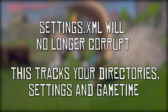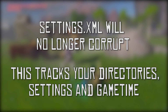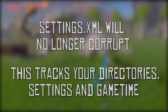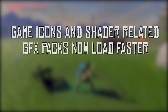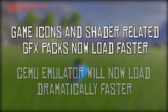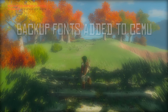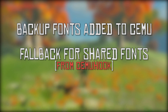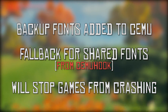An issue with the settings.xml file, which tracks all of your games, game directories, and time you have spent in game — the issue itself was that this file was corrupting when used with multiple versions of Cemu. This issue is now fixed. Both your games list icons and your graphics pack shader files now load asynchronously, meaning that Cemu's startup time has been dramatically shortened. They have also added a fallback font in the case where your shared fonts and shared data fonts are not found, which will stop games requiring these fonts from crashing.